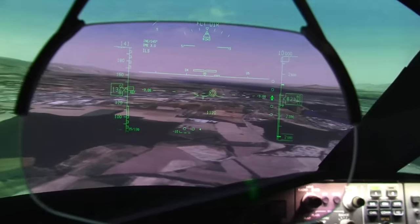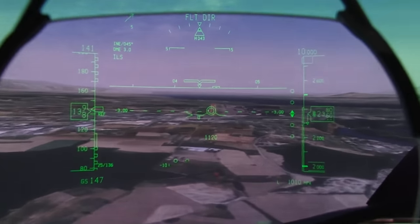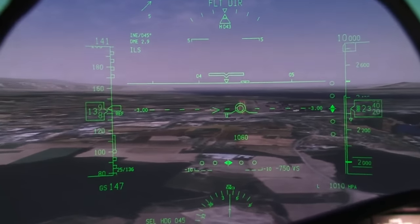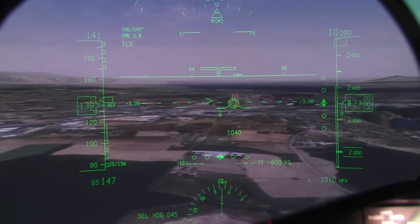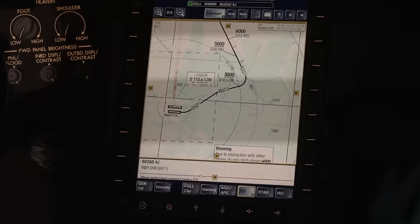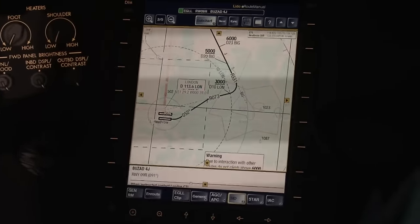You can also see we have a head-up display here, which again helps with situational awareness as it allows us to see outside the aeroplane as well as see the information from the primary flying display both at the same time. This is the electronic flight bag, or EFB, and it gives us a number of functions.